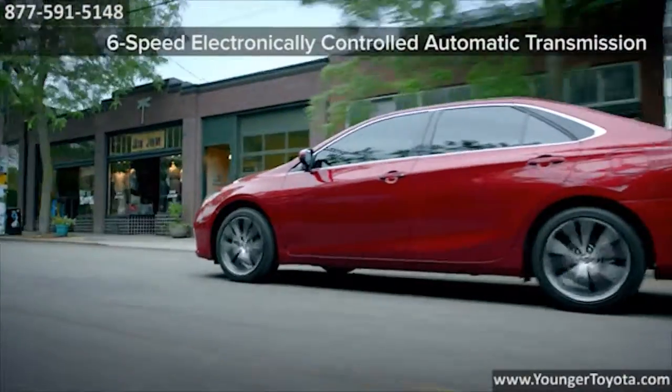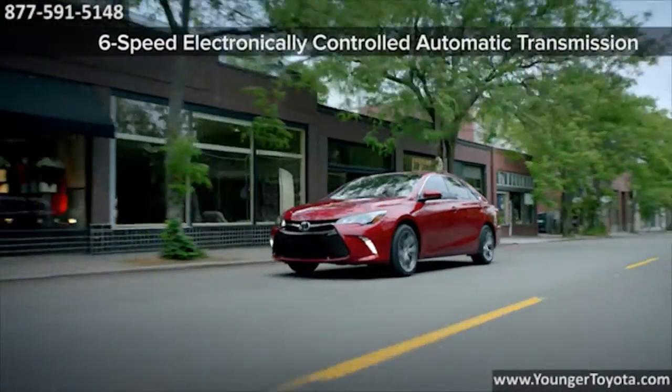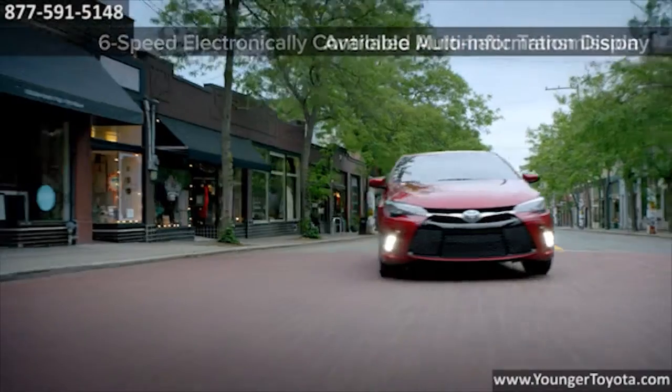Paired with a 6-speed automatic transmission with sequential shift and paddle shifters, this power plant delivers a driving experience that's nothing short of brilliant.